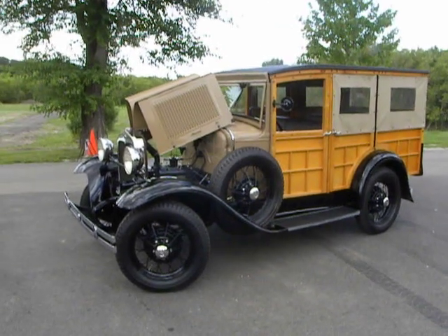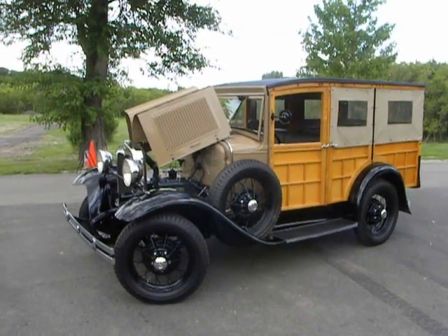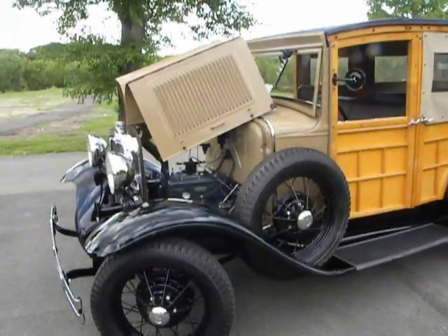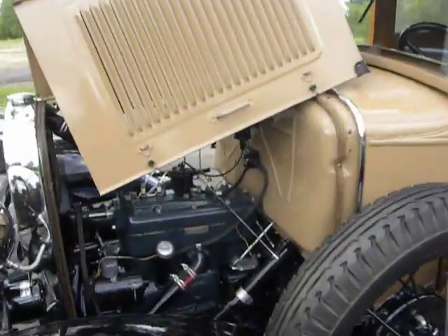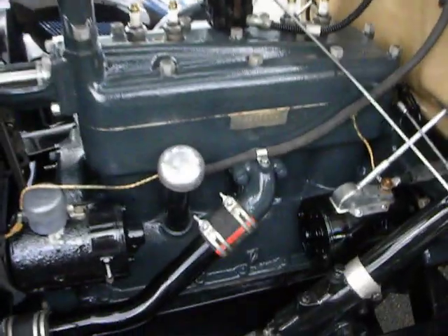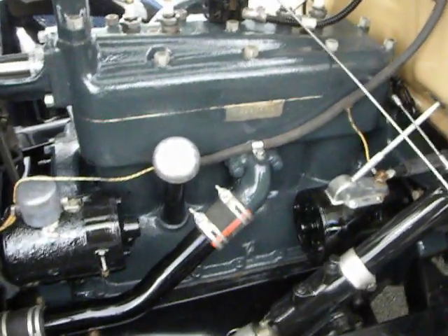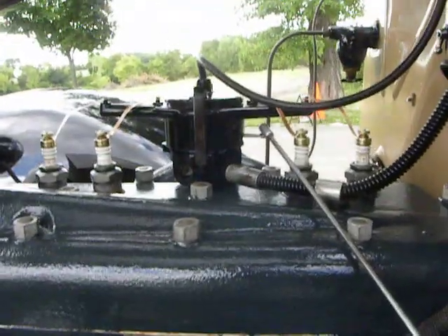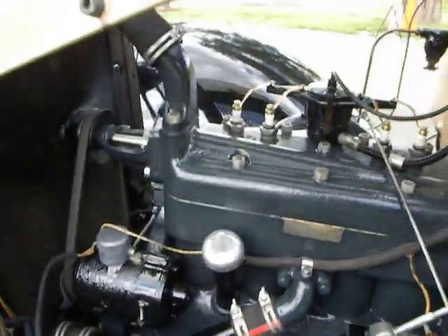Today we're going to look at this 1930 Ford Model A station wagon, which happens to be a mark of excellence show winner. Beautifully detailed engine. Runs outstanding.